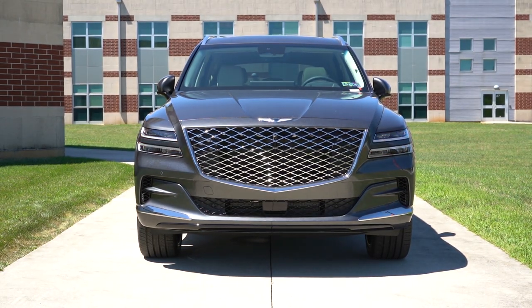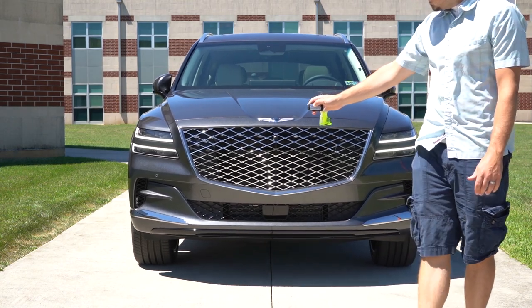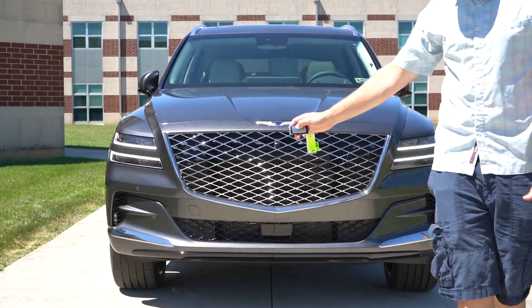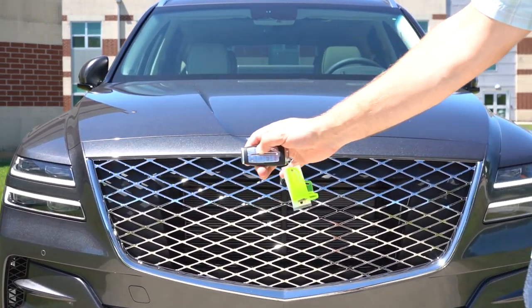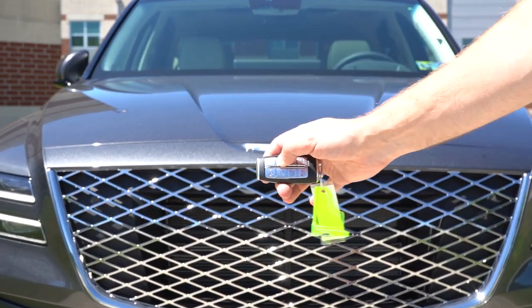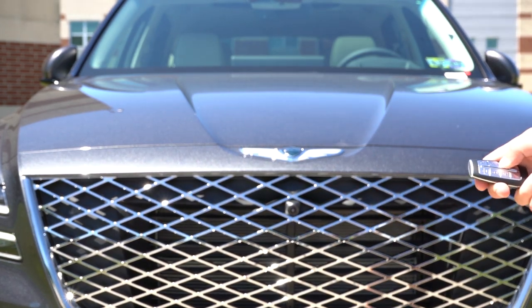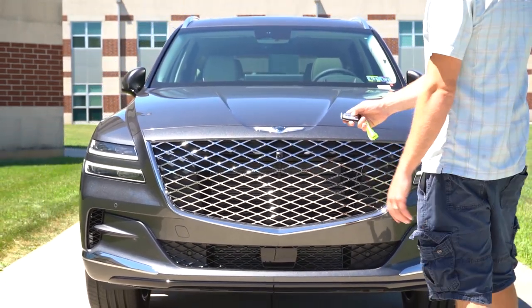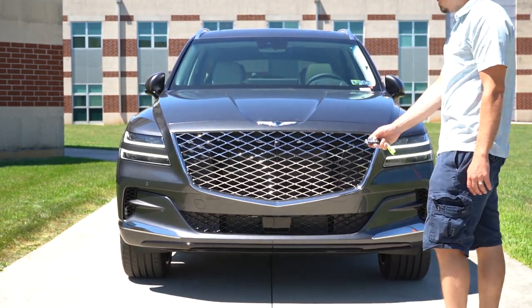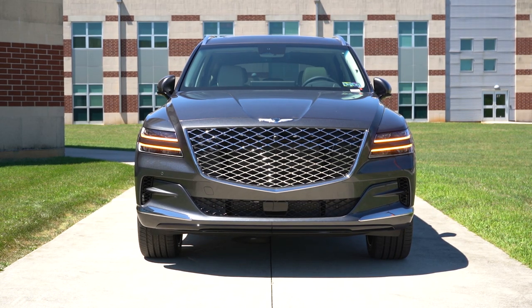With Smart Pack, you start the vehicle via remote start while it's locked, press a button, and it will pull out or back out the vehicle for you without you having to get in first — making it very easy to get into the SUV. I believe Hyundai started this with the Sonata and it branched into the Genesis lineup. You also get a digital key on your smartphone as backup in case your key fob fails, plus keyless entry with push-button start.